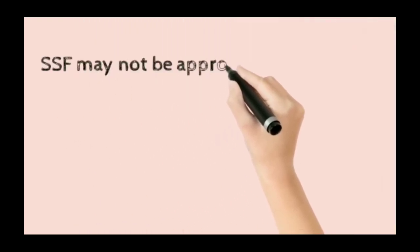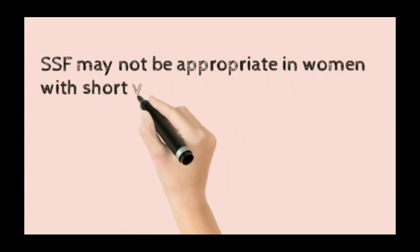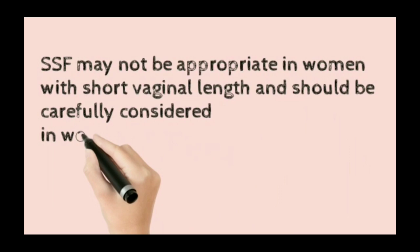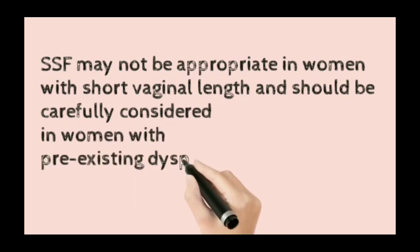Vaginal sacrospinous fixation may not be appropriate in women with a short vaginal length and should be carefully considered in women with pre-existing dyspareunia.